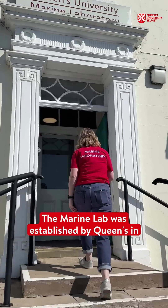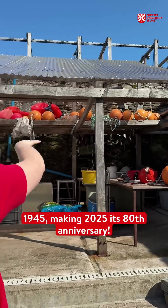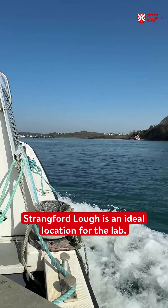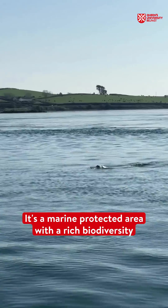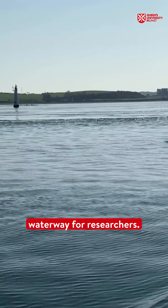The marine lab was established by Queen's in 1945, making 2025 its 80th anniversary. Strangford Loch is an ideal location for the lab — it's a marine protected area with a rich biodiversity, and its strong tidal current sets it apart as a unique waterway for researchers.